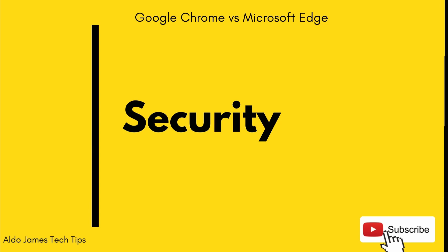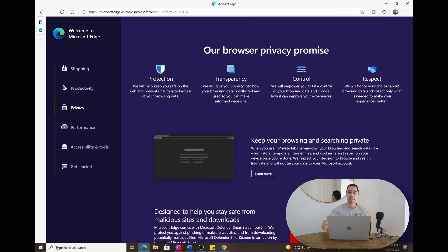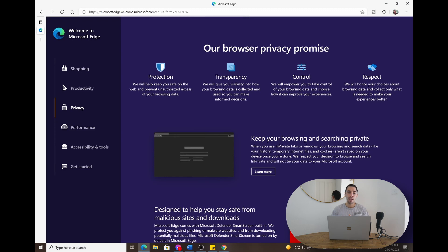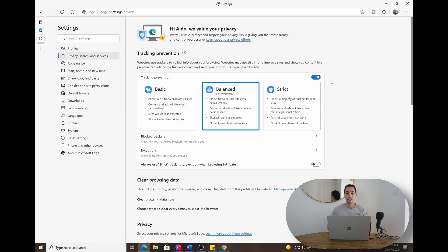The last thing we're testing today is security and data privacy, and this is a clear winner for Microsoft Edge for two reasons. First, they use the built-in Microsoft Defender SmartScreen, which is a much more comprehensive solution than what you get with Google Chrome. When Google advertises their security they don't tell you much about it, whereas Microsoft Edge tells you a lot more about how their built-in protection is looking after your information online. Second, in Microsoft Edge under Settings, Privacy, Search and Services, it's very clear and easy to understand what your data is doing. You can easily customize the tracking — balanced, basic, or strict.